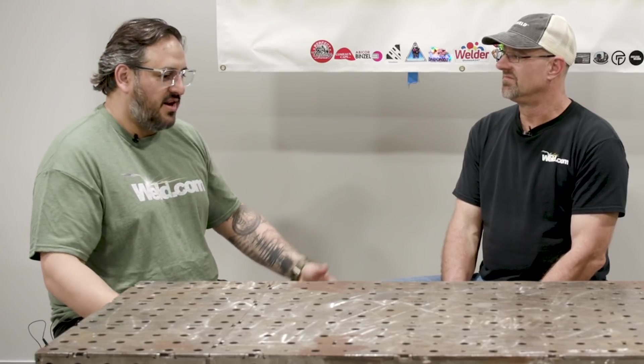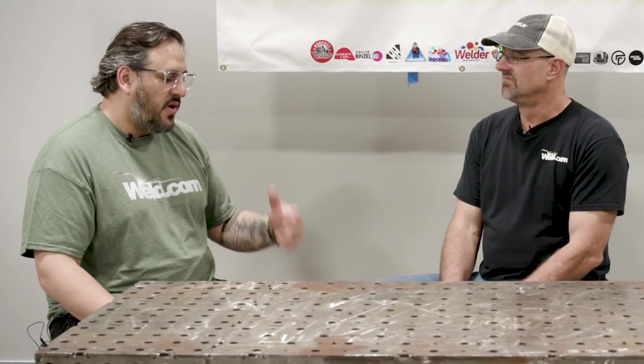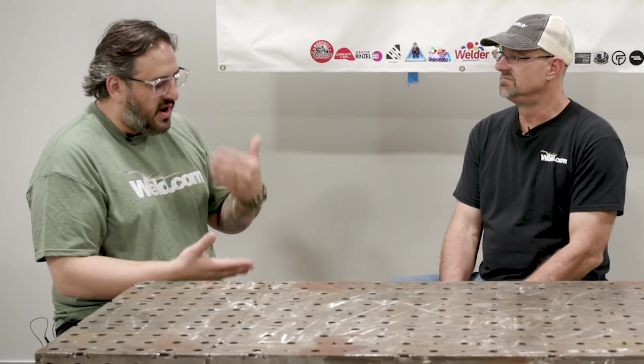I still love TIG welding — I go to my garage and TIG weld things, I love the colors and everything you can do with it. But from a manufacturing point of view, TIG welding takes a long time. You have to be faster to keep up with today's world where everything is 'I want it now.' We need to speed up welders, and this is the tool to do it with.